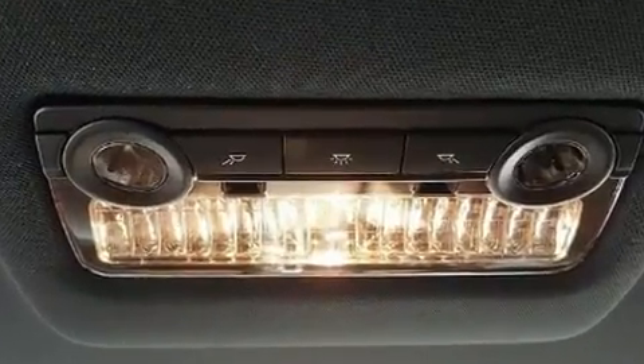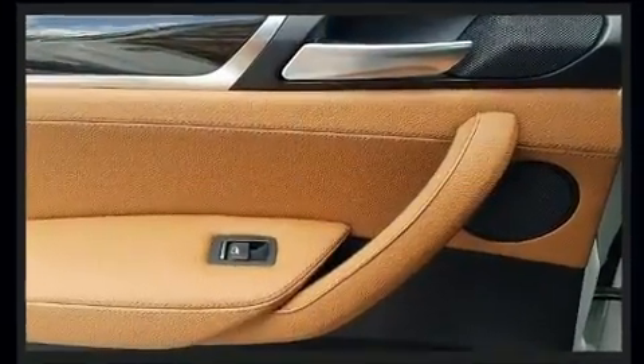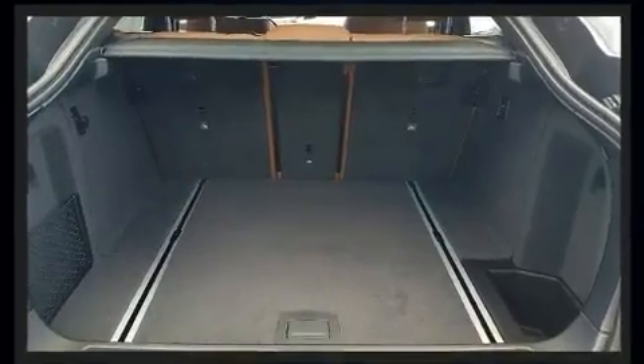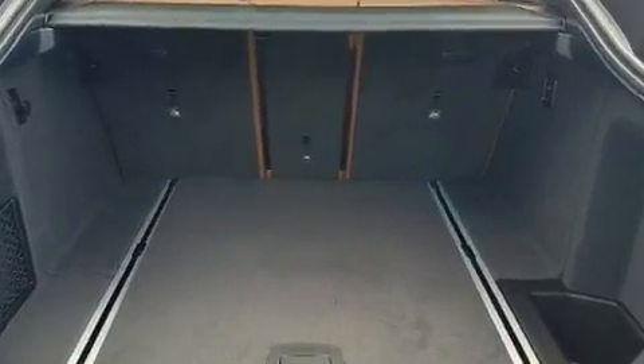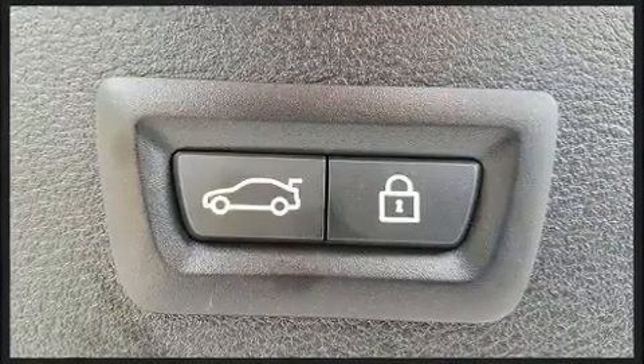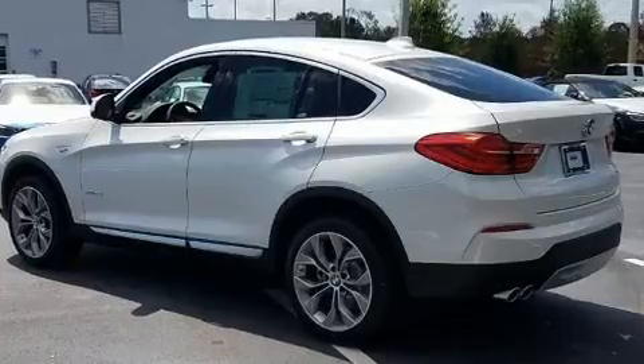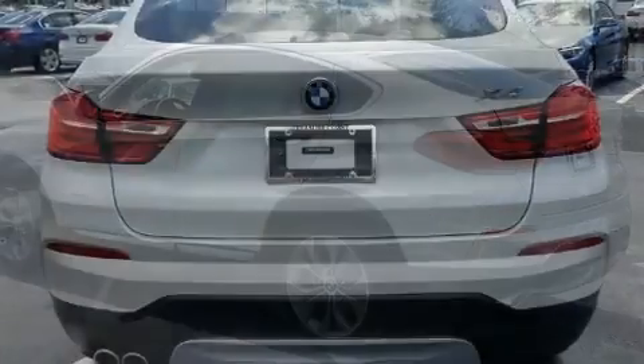BMW infused the interior with top-shelf amenities such as a leather steering wheel, a power seat, a power rear cargo door, and a blind-spot monitoring system. With high-intensity discharge headlights illuminating your path, you'll always appreciate maximum visibility.